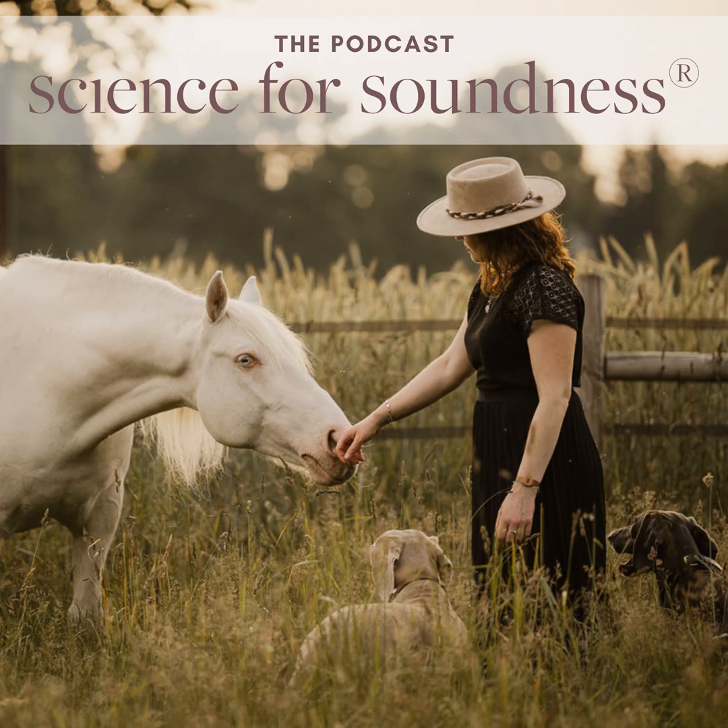Welcome back to Science for Soundness, the podcast. Today we're going to talk about a topic that I get asked a lot about, and that is herd integration — so how to integrate a new horse into the herd and how to create a safe and harmonious herd. Before we dive into what I think about that, I want to first address the most common mistakes that can happen when introducing a new horse to the herd.